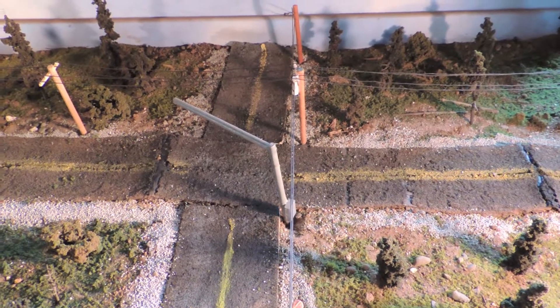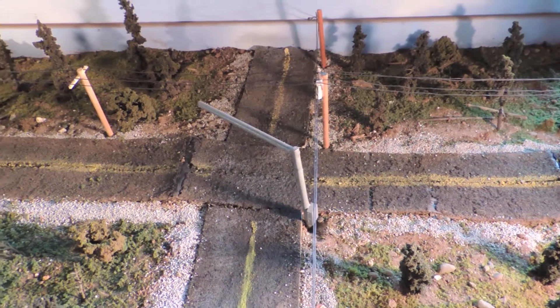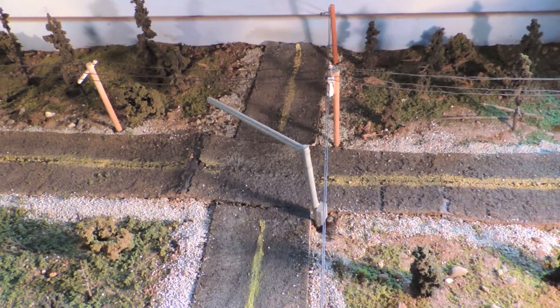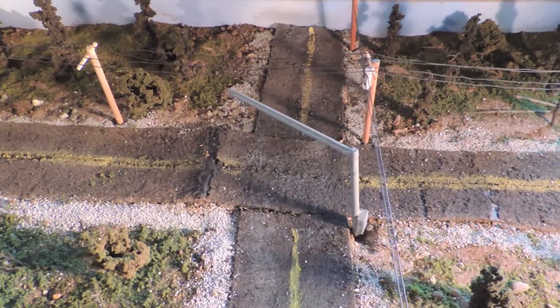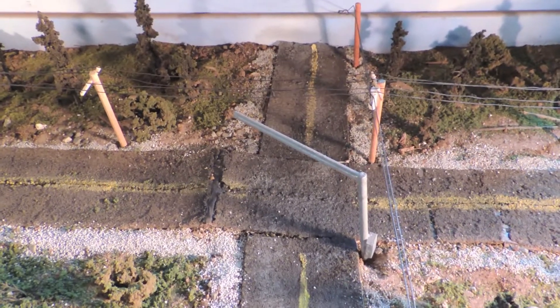Hey YouTube, here I'm going to be doing a diorama update. This is going to be update number 5 for the Intersection Reconstruction diorama.